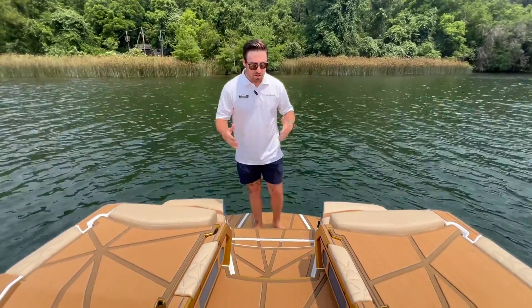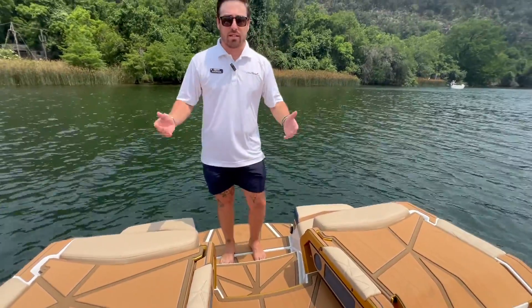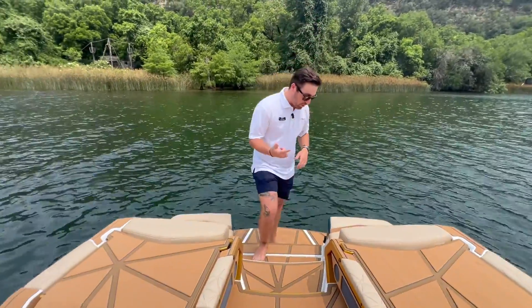Walking our way through this boat, you're going to notice a few things. You've got your rear loungers in the back that have the seat deck on top of them for entering and accessing the boat a lot easier without stepping on your upholstery.